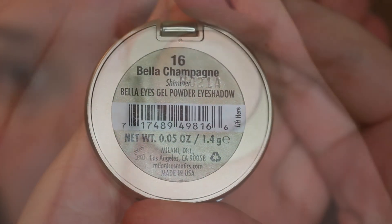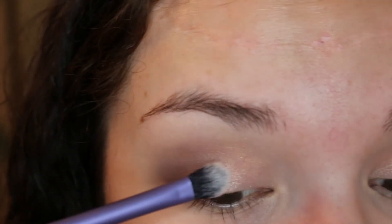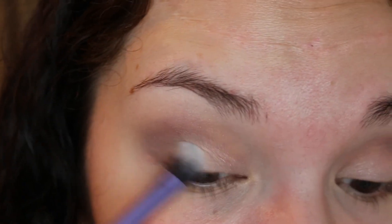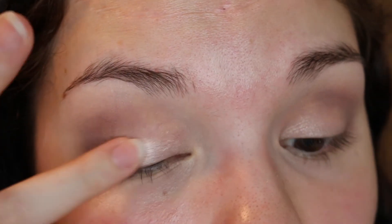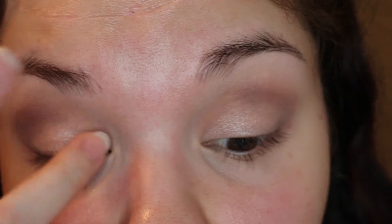Now I'm going into Milani's Bella Champagne, and I'm going to use this as my all over lid color. I started out putting it on with a brush, it didn't really work out too well for me, so I went in with my finger to intensify it because I just wanted something really metallic. I was going for sort of a nice, natural, glowy look.